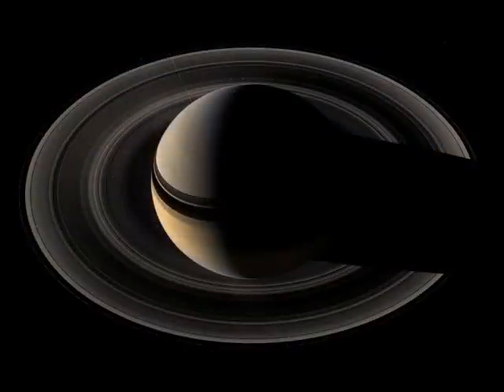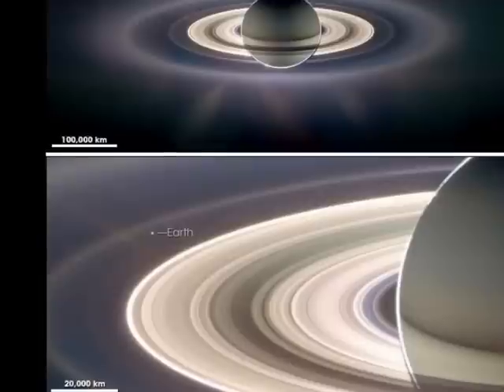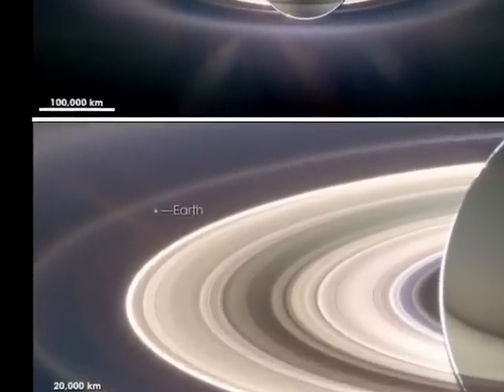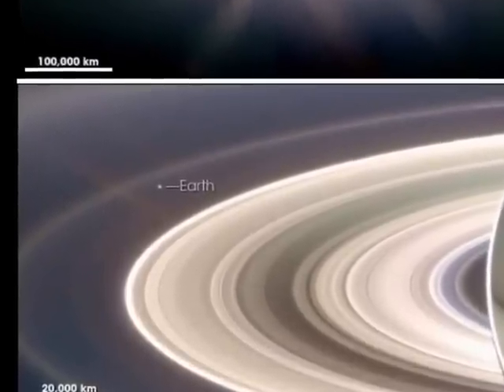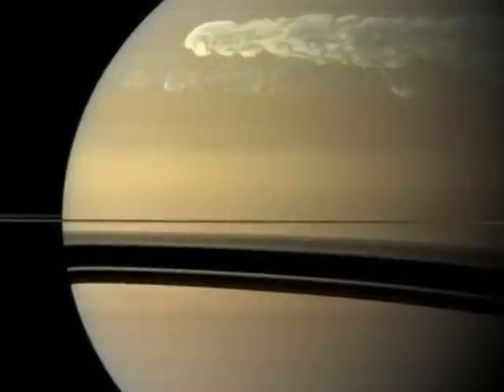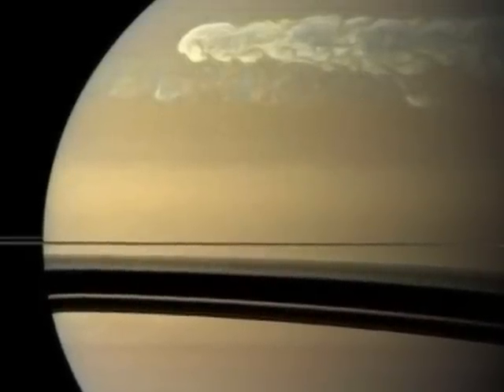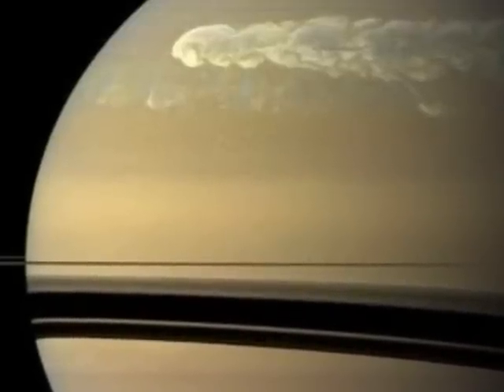Here's a view of a crescent Saturn that we can't see from the Earth. These views show Saturn directly in front of the Sun. A close look shows the distant planet Earth. In 2011, a huge and unusual storm developed in the northern hemisphere of Saturn. One of the more unusual discoveries is this perfect hexagon at Saturn's North Pole.